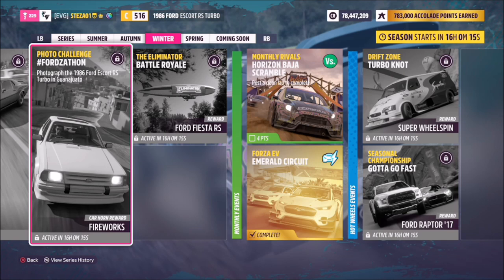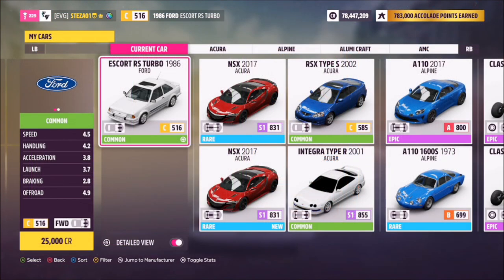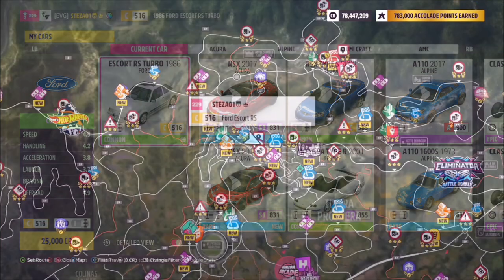This week's challenge wants you to photograph the 1986 Ford Escort RS Turbo in Guanajato. This is the car in question — it will set you back 25,000 credits, which is super cheap, but you can always pick one up in the auction house. I'm sure most of you have one anyway.